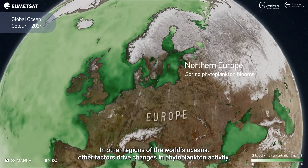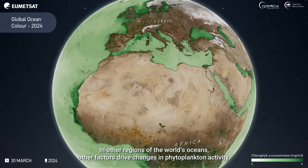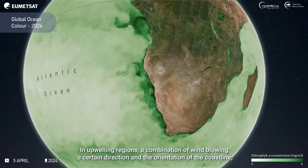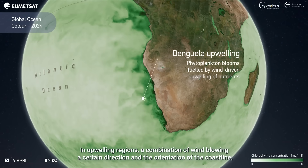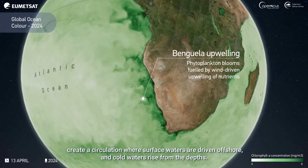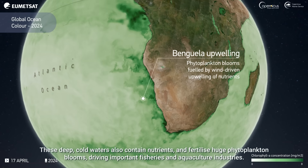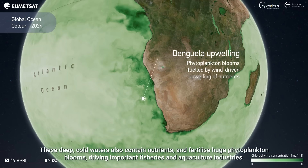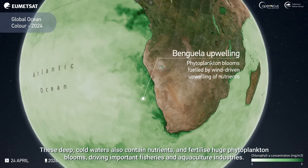In other regions of the world's oceans, other factors drive changes in phytoplankton activity. In upwelling regions, a combination of wind blowing in a certain direction and the orientation of the coastline create a circulation where surface waters are driven offshore and cold waters rise from the depths. These deep, cold waters also contain nutrients and fertilise huge phytoplankton blooms, driving important fisheries and aquaculture industries.